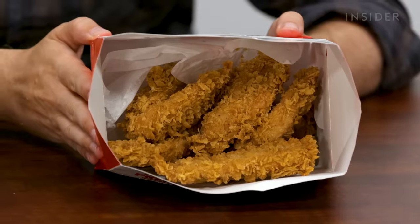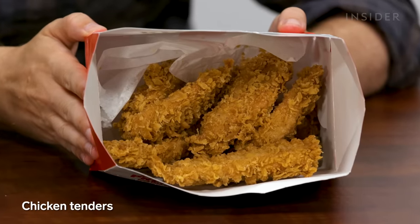We also have chicken tenders — they come in orders of eight, 12, and 16. The crispiness in this.